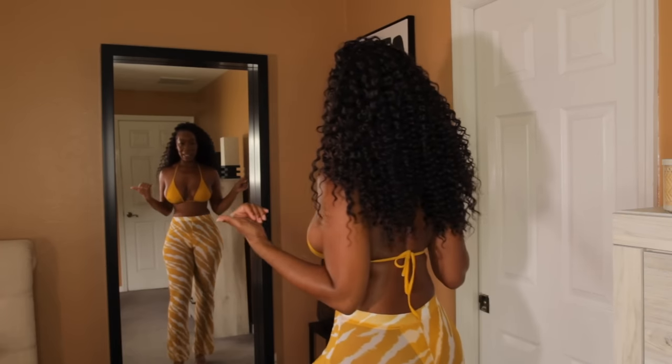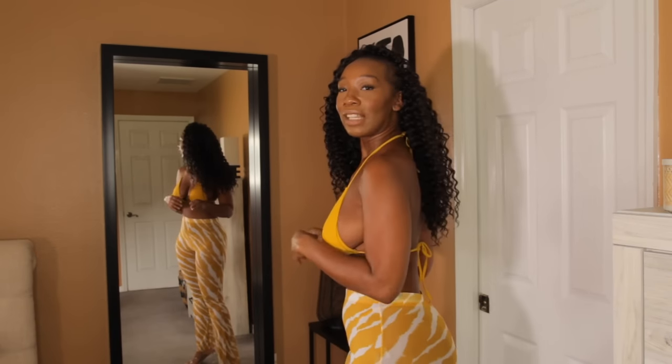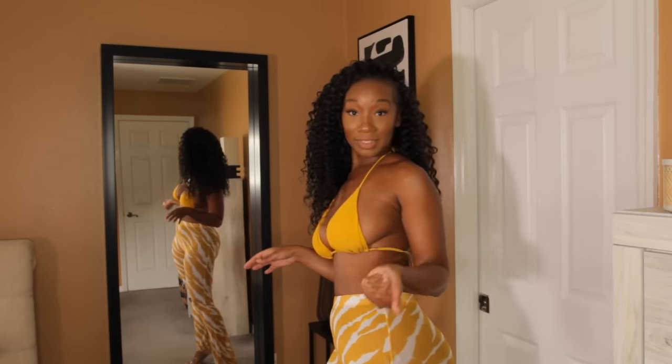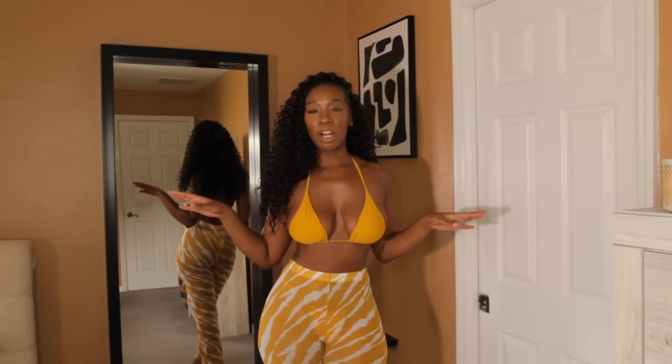I feel like this is really, really sexy — almost too sexy for family vacations. It gives more of a Miami style. Like, you're going to a beach party, all adults, just gonna be drinking and having fun, and you just want to be cute and show off your shape.